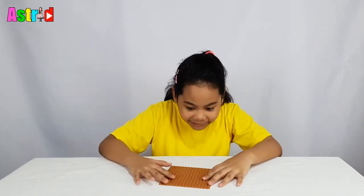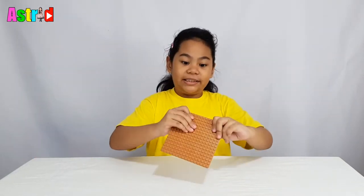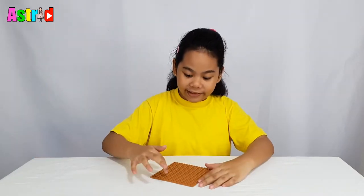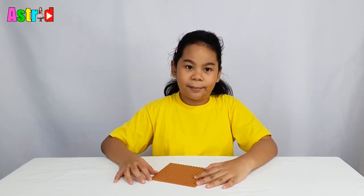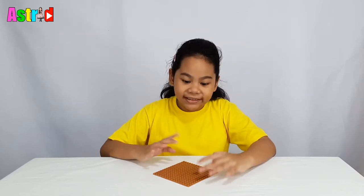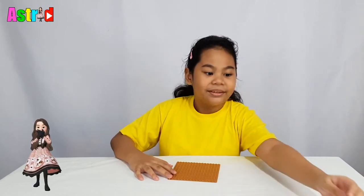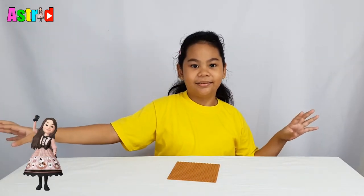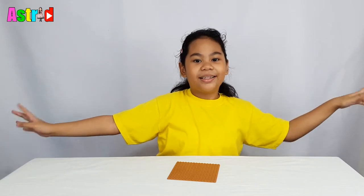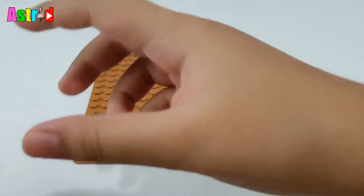So guys, first we are going to build the living room. This is the baseboard. I will put the bricks over the sides — that's always part of the house — some walls. So guys, are you ready to build? Yes, let's build! First we're going to need is the coffee table.